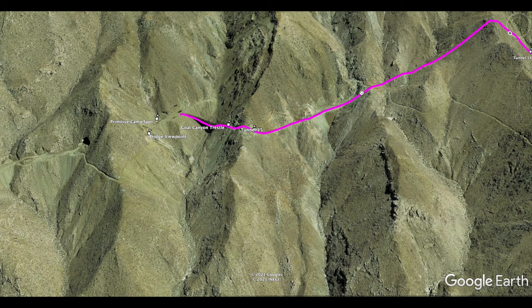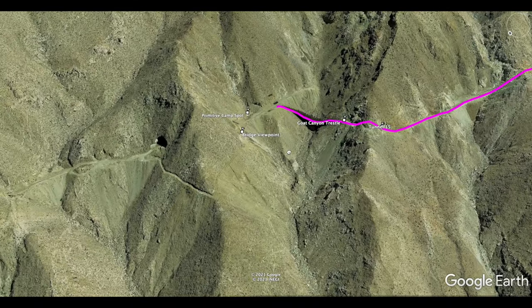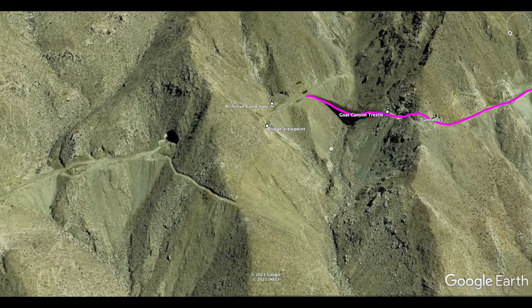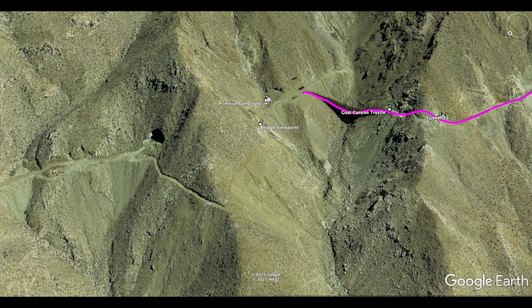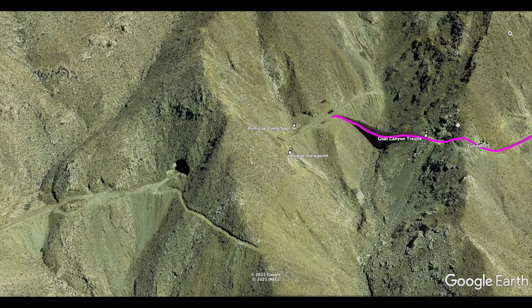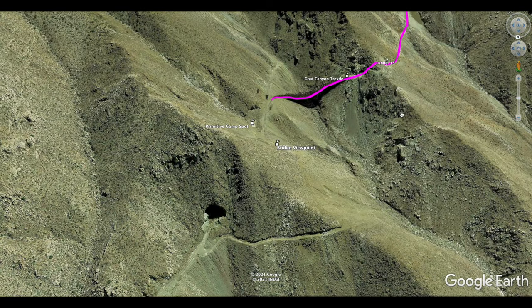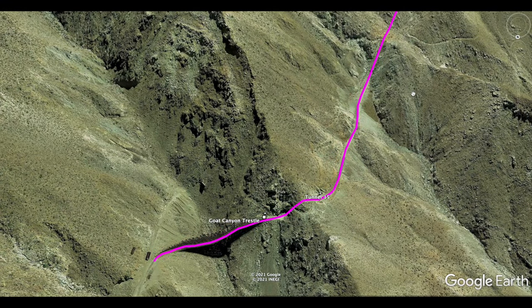Coming out of tunnel 14, quickly into tunnel 15, and then down to the trestle right here. If you walk around, here's the viewpoint, and there's primitive camping. You could obviously keep following the tracks — there's actually another route to do the hike coming down from the north, but that's not in this guide. Please be safe, be smart, and have fun responsibly if you go out there. This hike is definitely a bucket list experience — a very cool spot.